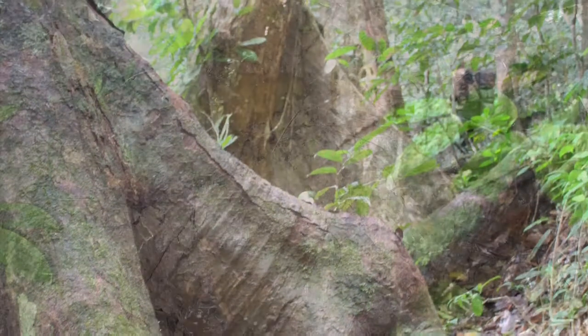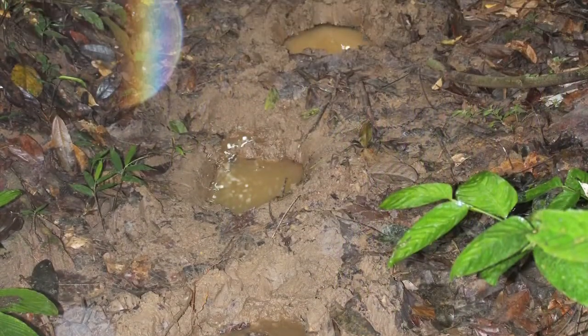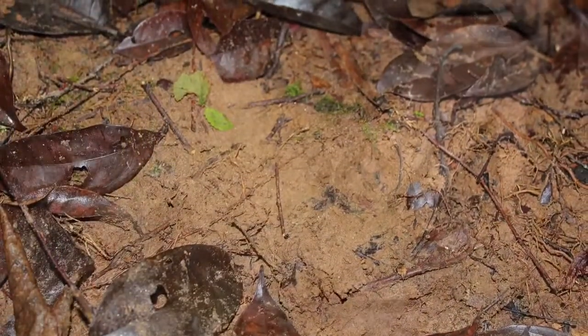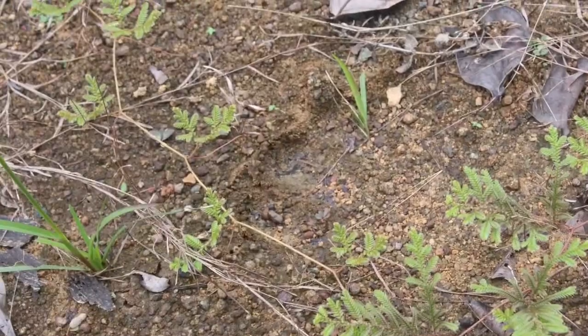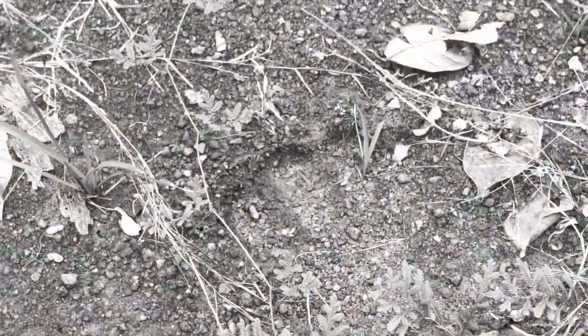We found elephant tracks through the mud and eventually we found gorilla knuckle prints. They were tricky things to photograph in those gloomy conditions of the forest, but they show better in black and white.